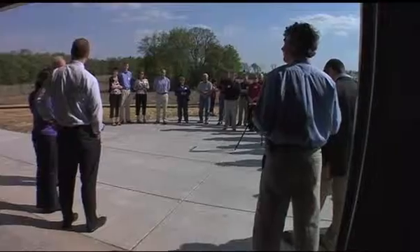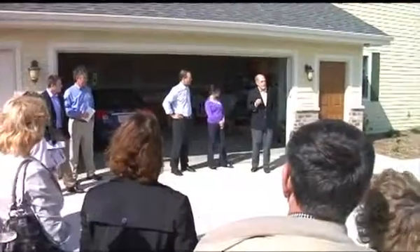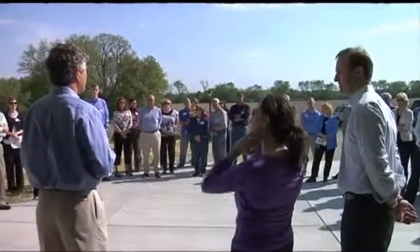I'd also like to thank John and Rebecca very much for stepping up and doing this important project. At this Earth Day dedication, WPPI Energy thanked the Schellers for their efforts to go net zero. Funding from WPPI's GreenMax Home Initiative will help pay for some of the energy saving features in the home.